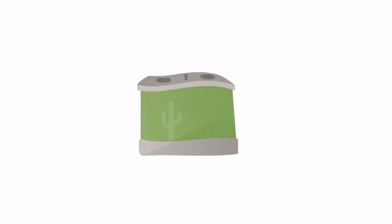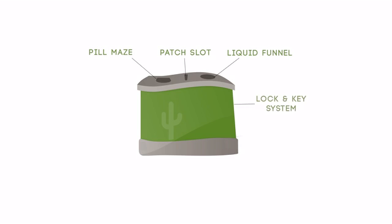The SmartSink's external features include the integrated pill maze for the introduction of capsules and tablets. Next to the pill maze is the specially designed patch slot, and then the one-way liquid funnel for accepting liquid waste. On the right side is the security locking key system.